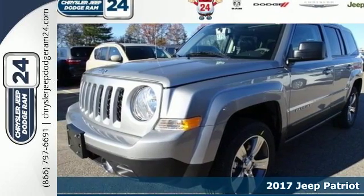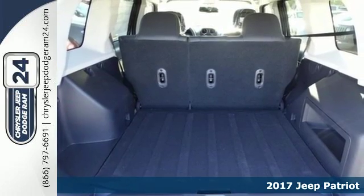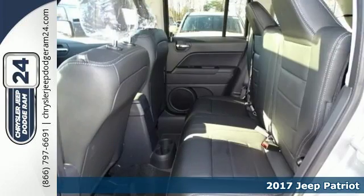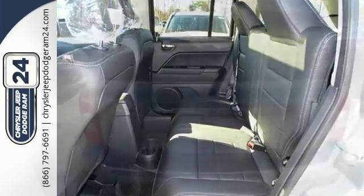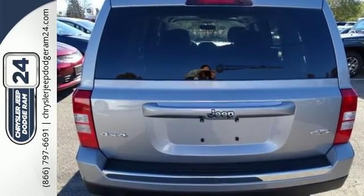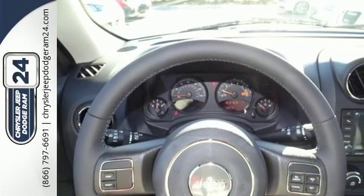It's a 2017 Jeep Patriot — affordable space and safety for unruly fun. Make room for your tools and toys with a split folding rear seat. Whether loaded with cargo or your crew, this Jeep offers the protection of advanced multi-stage front airbags, hill start assist, and electronic stability control.